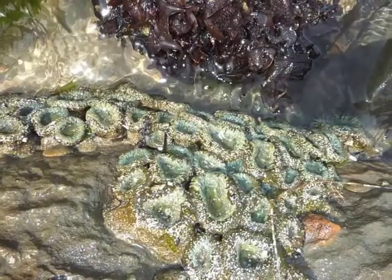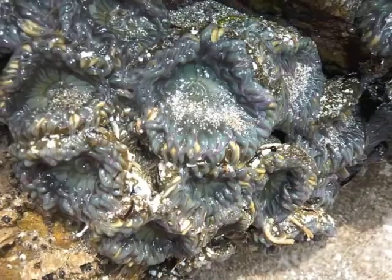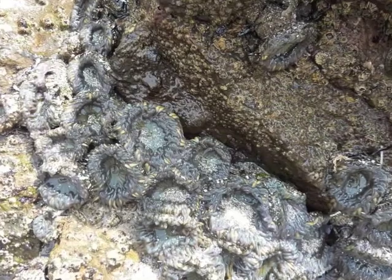Anemones have some amazing adaptations that allow them to inhabit a strikingly broad range of habitats. Some of them can even spend hours above water, exposed to the baking sun, without drying out. They survive by huddling in damp crevices.